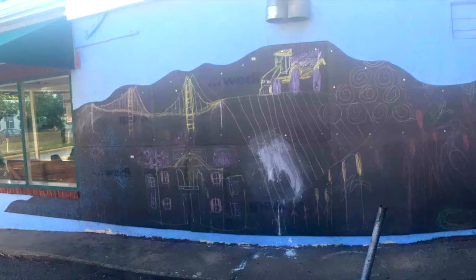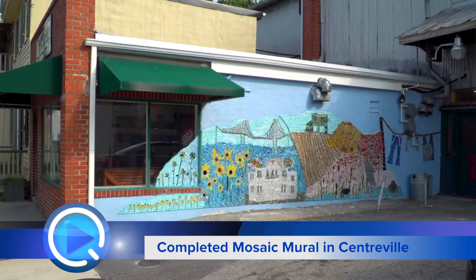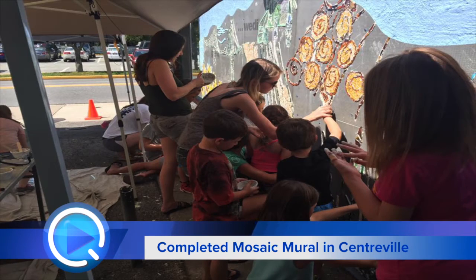When we first started off, it was a blank slate. We only had chalkboard drawings on. We first started putting the pieces on and we were by ourselves — it was like five of us, maybe. It was just a long process, but it was totally worth it.